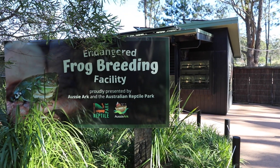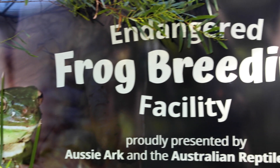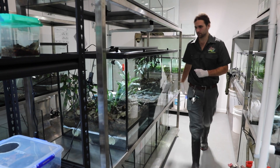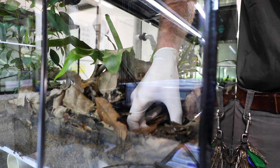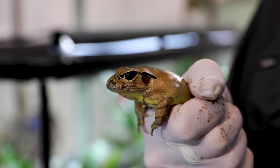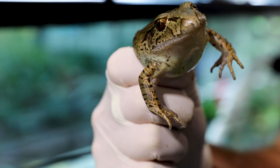Today we're actually going to be swabbing our frogs for Chytrid Fungus, which we do every six months or so. Today we're focusing on the Stuttering Frog and the Giant Barred Frog, two of the endangered amphibian species that Aussie Ark is working with.